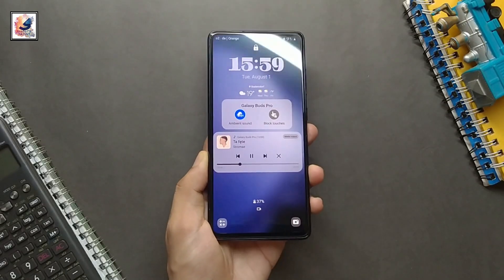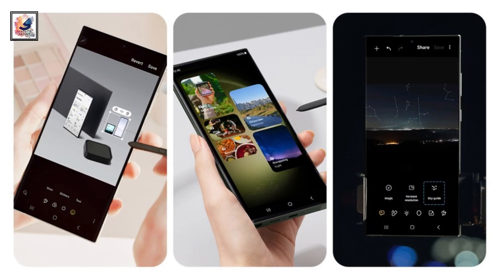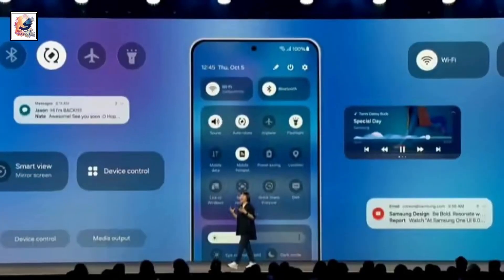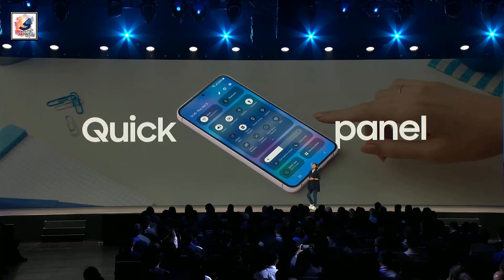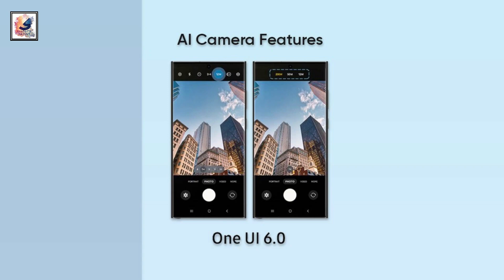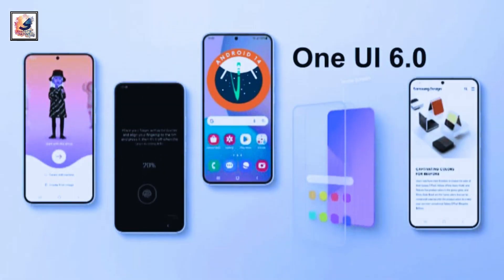The One UI 6 update arrives with new features and improvements such as a reduced user interface, smooth animations, a new notification panel, and quick settings improvements. It also brings enhanced privacy and security settings, improved camera performance, new widgets, and more.